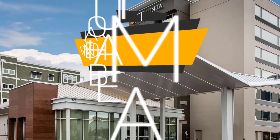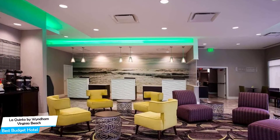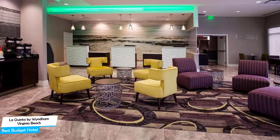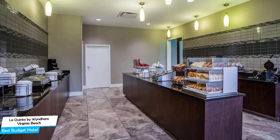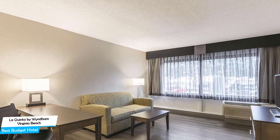Number 1: La Quinta by Wyndham, Virginia Beach – Best Budget Hotel. If you're on a budget and want to spend your hard-earned money on activities in Virginia Beach rather than paying a large amount for a hotel room, La Quinta by Wyndham Virginia Beach would be a great choice. In my honest opinion, this is probably the best value-for-money hotel in Virginia Beach.